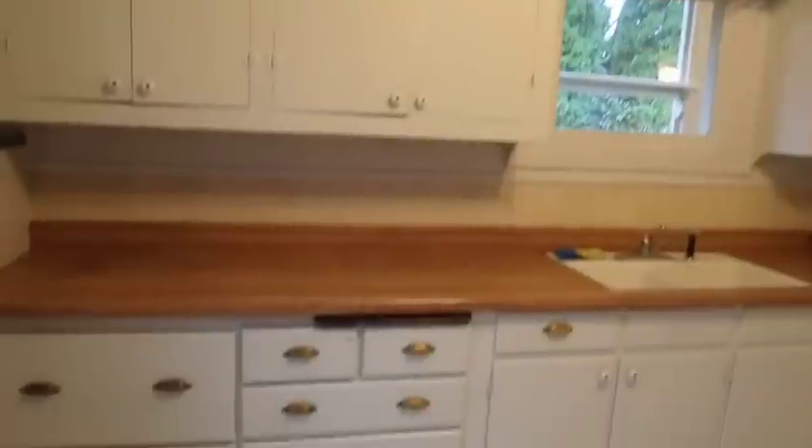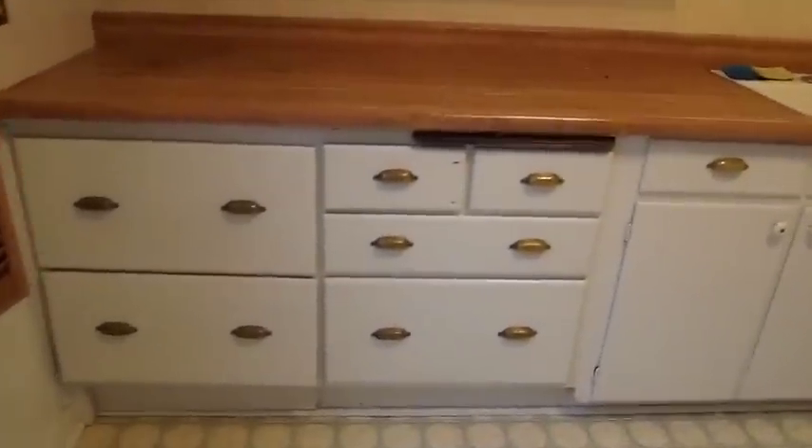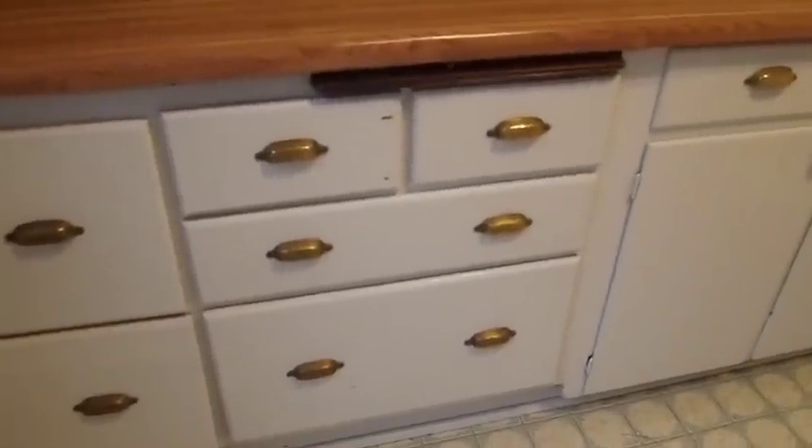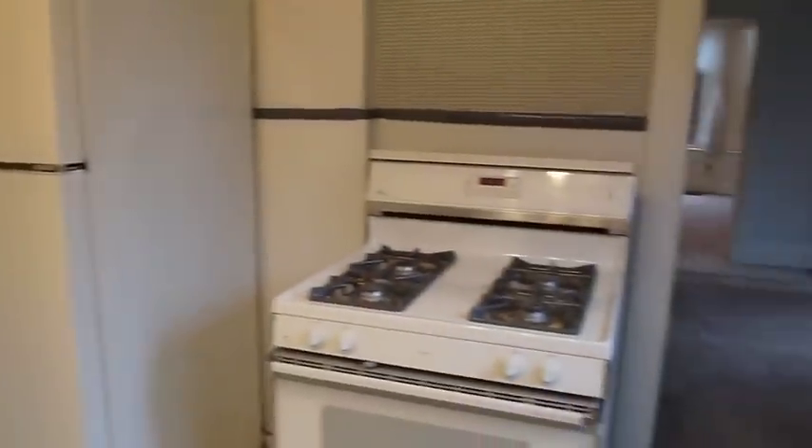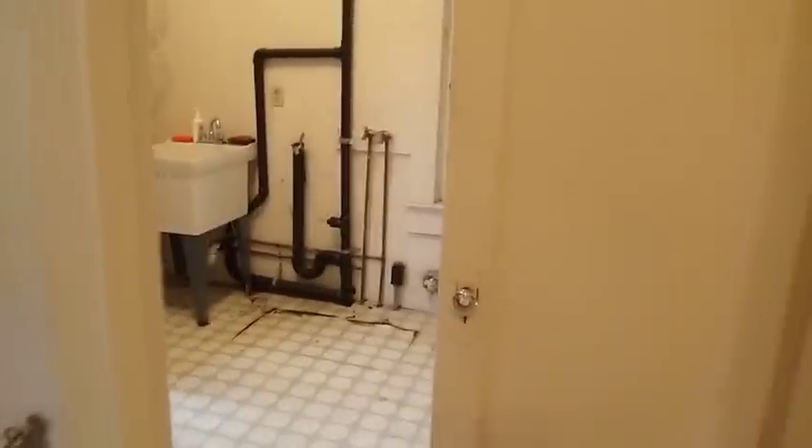The kitchen itself is very charming with its kind of 1930s style, even though the house is of an earlier era. But it could certainly be modified or updated depending on what you want to keep.